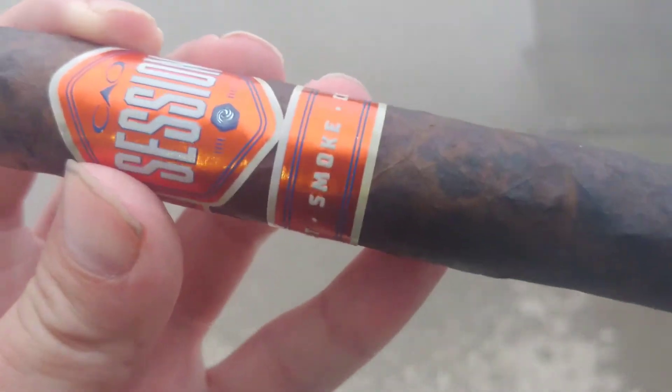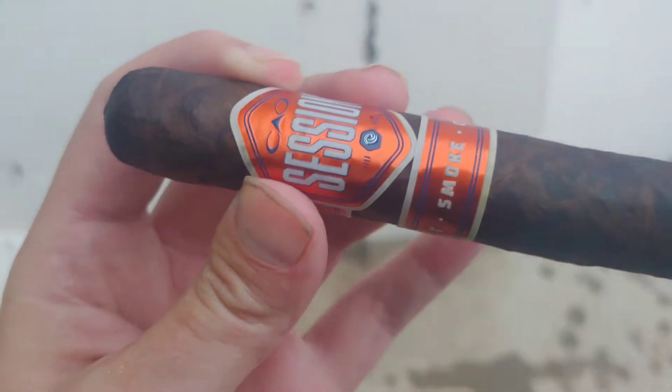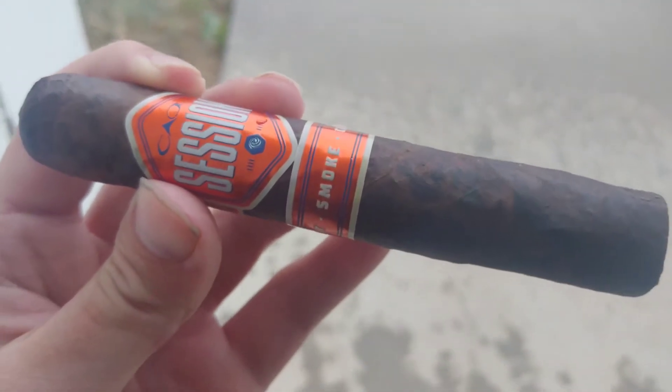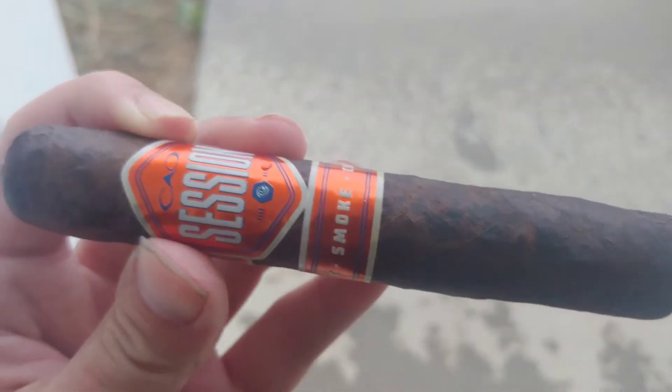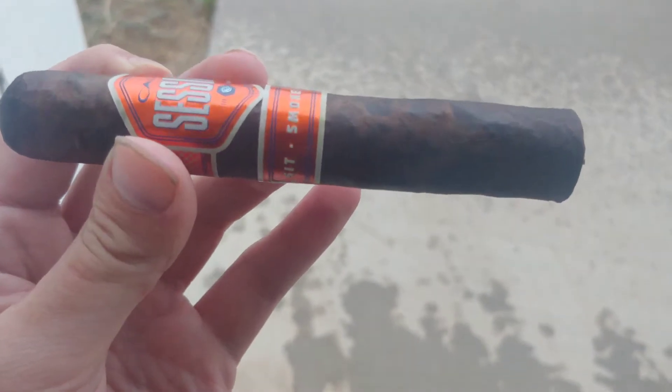CAO — kind of a hit or miss brand. They usually have pretty good tobacco selection and good construction quality, but occasionally they end up picking flavor combos that are a little weird, or like in this case, they'll roll these cigars super duper tight.